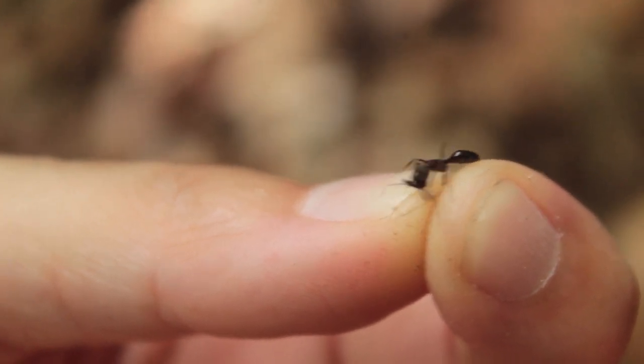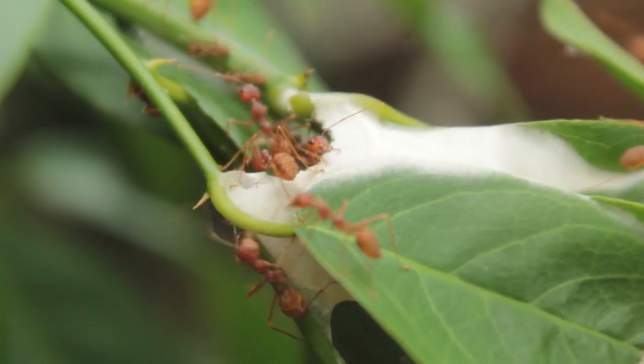Look at the diversity of ants and just the way they look — with spines and hairs and mandible structures. I mean, how can you not be fascinated?